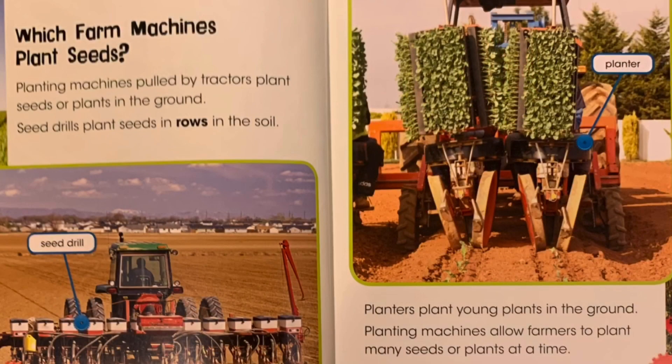Which farm machines plant seeds? Planting machines pulled by tractors plant seeds or plants in the ground. Seed drills plant seeds in rows in the soil. Planters plant young plants in the ground. Planting machines allow farmers to plant many seeds or plants at a time.